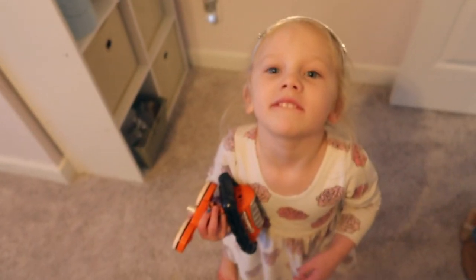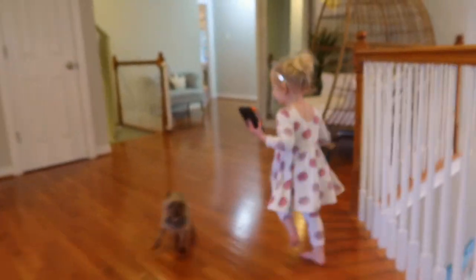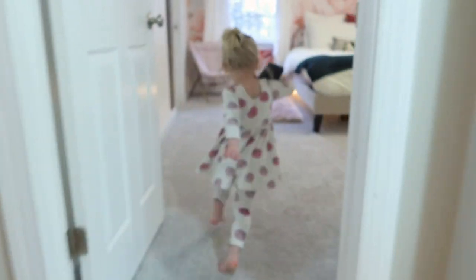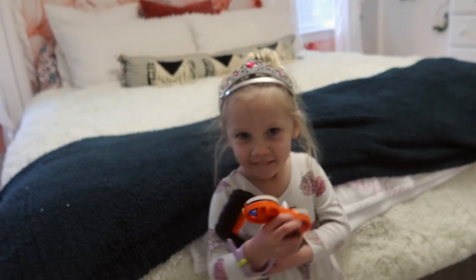It's always Brooklyn's turn! On your mark, get set, go to Brooklyn's room! Here is Brooklyn's room — Brooklyn is going to film her room now because she wants to do it herself.